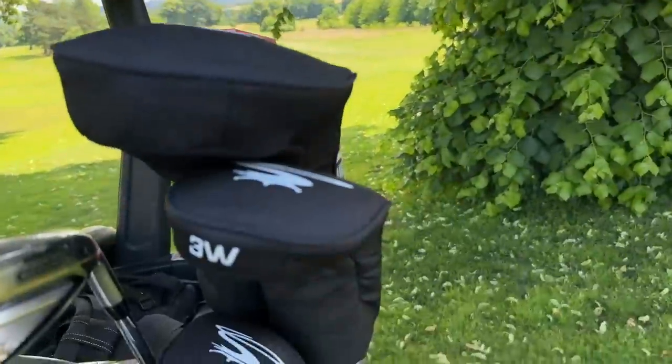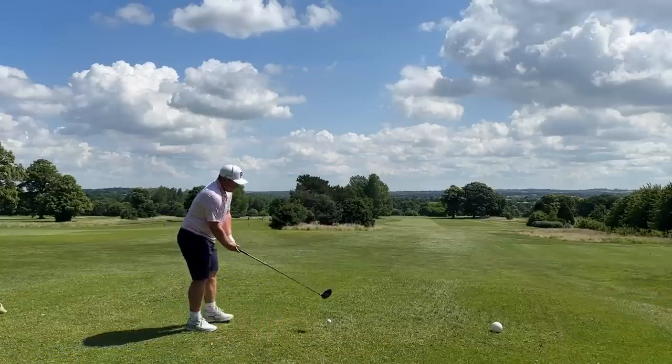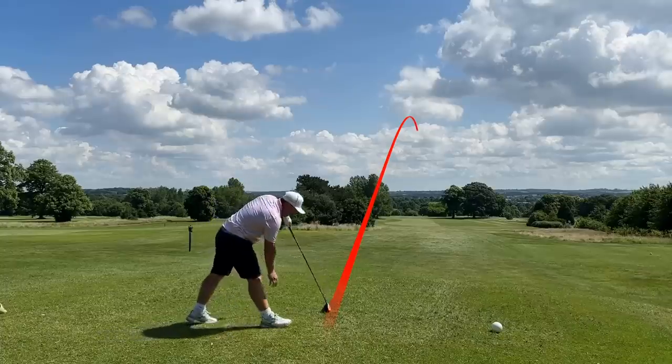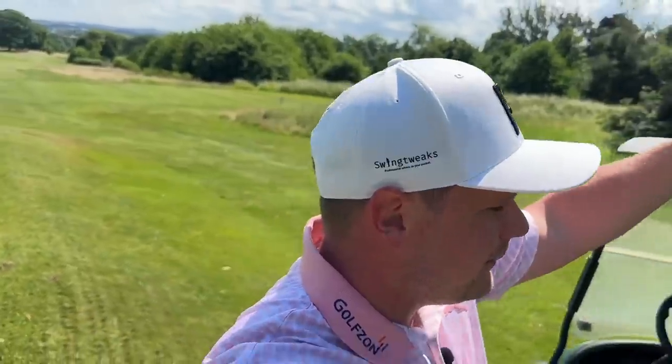This is the real test. We have a par 5 coming up — can we boom driver down there and then test out this 3 wood hybrid and see if maybe that can work for us as well. The head covers aren't the best either, I must admit. First port of call — big dog — let's even get this drawing instead of that horrible fade. Oh yeah! Position A. And that's what I do find with this driver: if you just take it back a little bit and try not to smash the dimples off the ball, you can keep it in play.